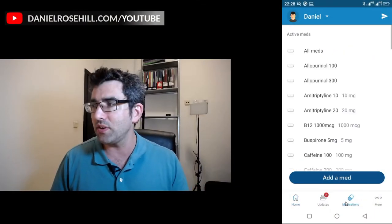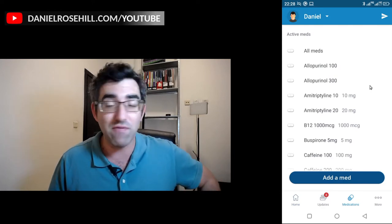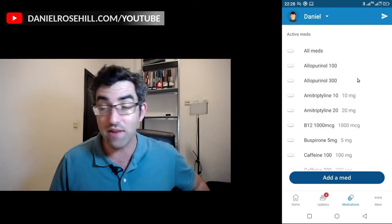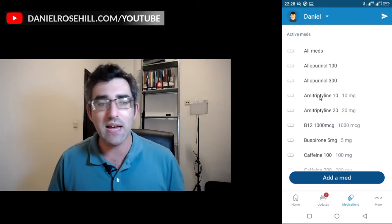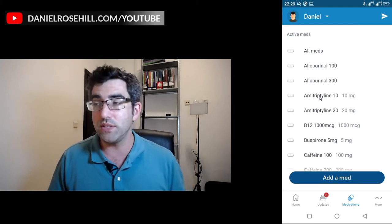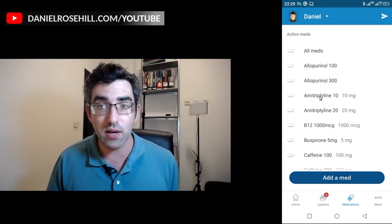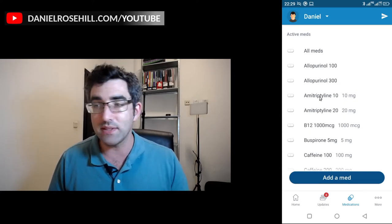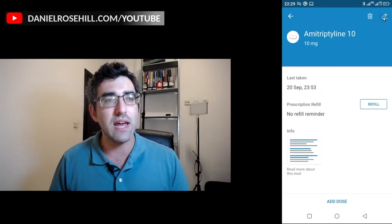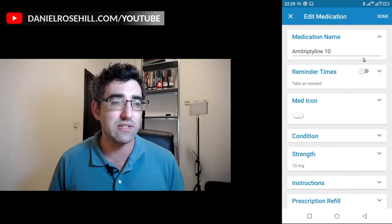Here you have a medication manager. I've thrown in pretty much every medication I've ever been prescribed that I have somewhere around my house. If you take amitriptyline, for instance, you can half a dose of amitriptyline to get 10 milligrams — at least where I'm based, that dosage isn't available out of the box, only 20. What I've done is given the medication a name that includes its strength, so I've called this one 'amitriptyline 10.'